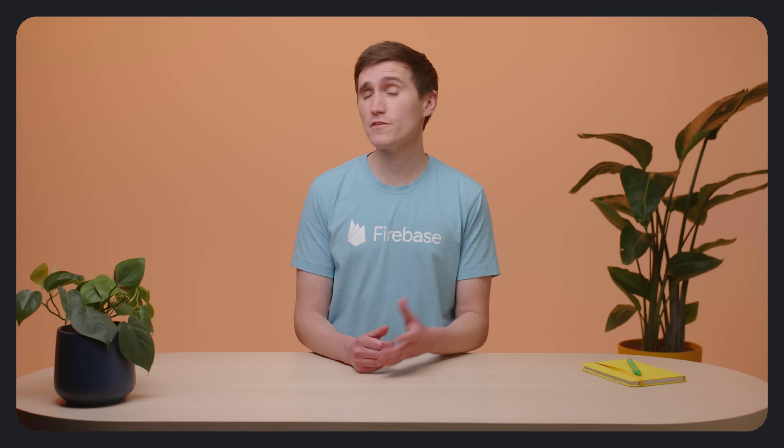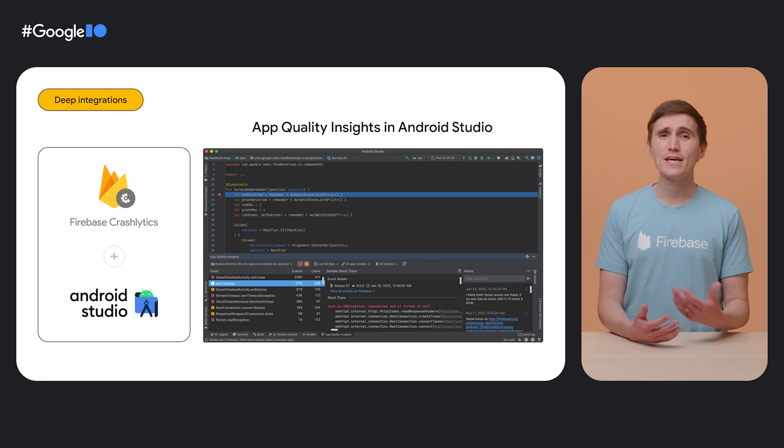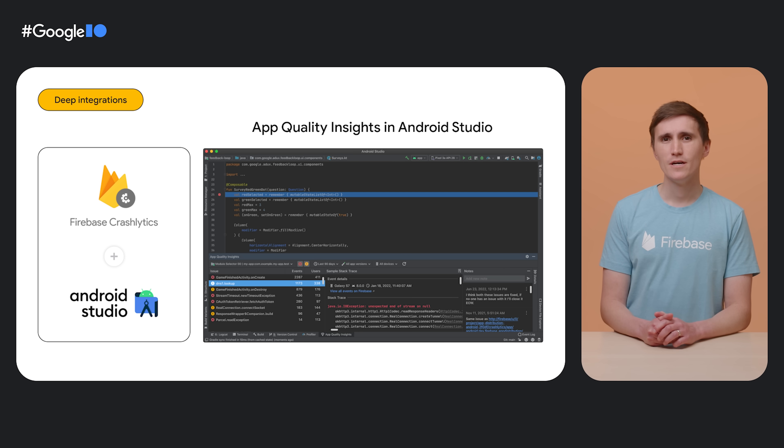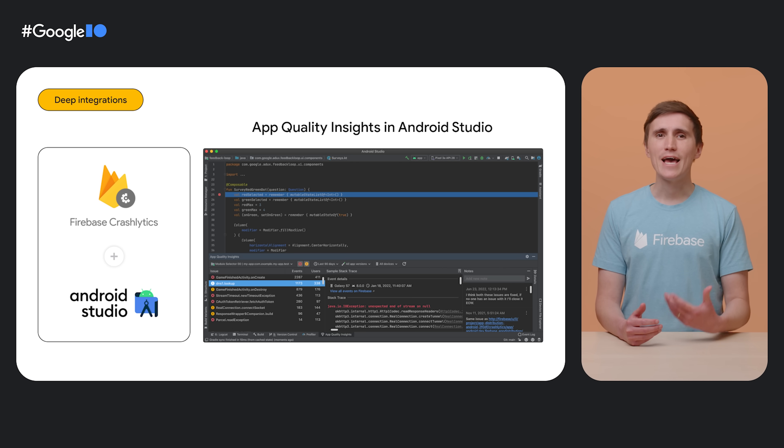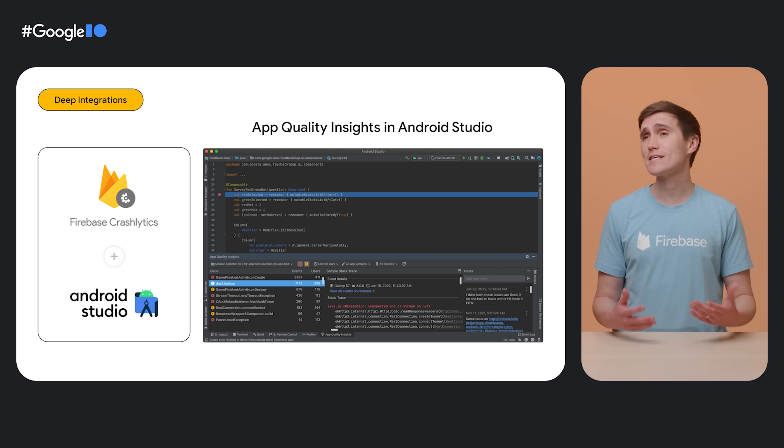But what can you do if you ship your app with Firebase and your users encounter bugs or performance issues? There is no faster way to fix your problems than right in your IDE. If you build native Android apps, you're likely using Android Studio. The app quality insight panel in Android Studio shows issues from Crashlytics right in your own code, so you can act immediately — not just on crashes that you can reproduce, but also on stack traces that were sent by real users of your app.